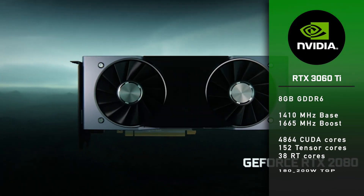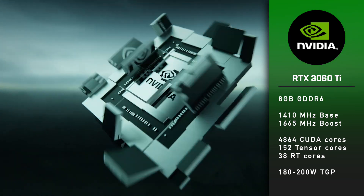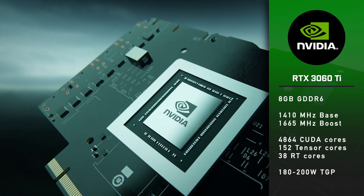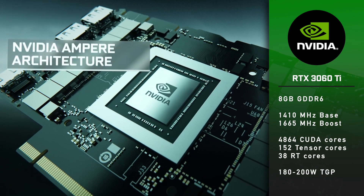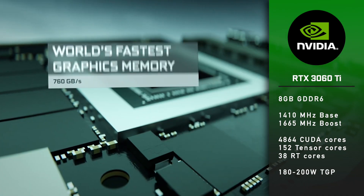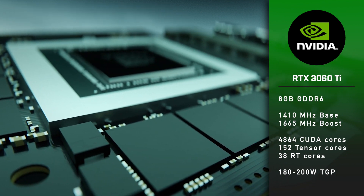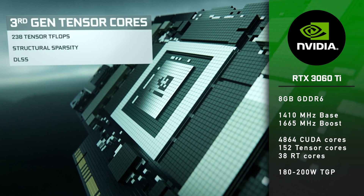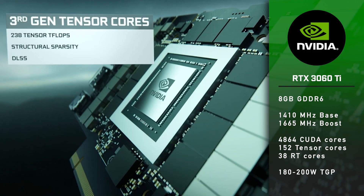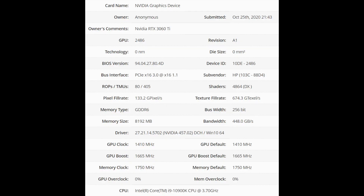Now let's talk about the specs. The 3060 Ti will feature a cut-down version of the GA104 GPU that is also used in the RTX 3070. Base core clock will be 1410MHz with 1665MHz boost, 4864 CUDA cores, 152 Tensor cores, 38 RT cores, 8GB of GDDR6 memory at 14Gbps, and power consumption between 180 and 200W. You can see the rest of the specs on the screen now.